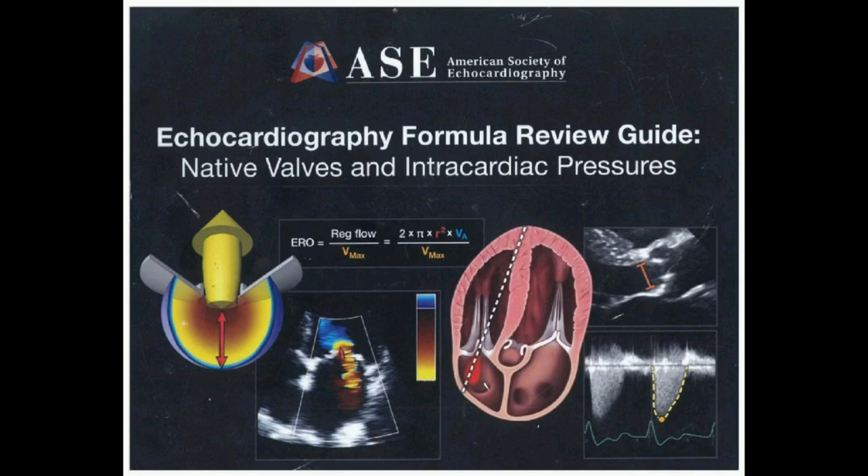It covers a lot of ground, from leaky valves to narrowed valves and even heart pressures. It's a comprehensive guide, and it all starts with understanding the basics of blood flow and how the heart works.